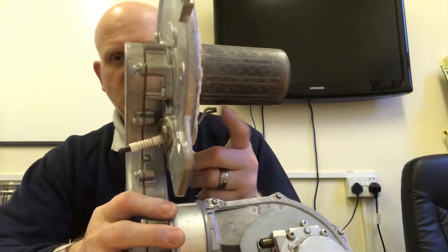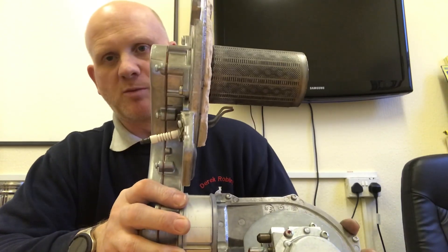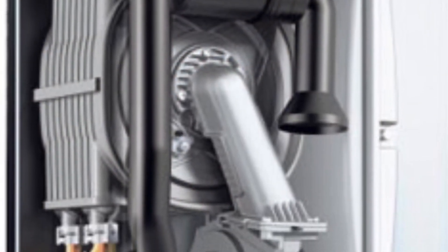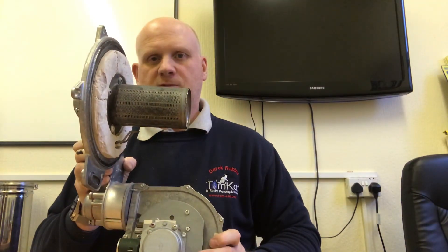This time we've only got one igniter and flame rectification — a flame conductance system — which does the same job as the two probes on the previous burner. That's a quick look at how burners have evolved in such a short space of time.